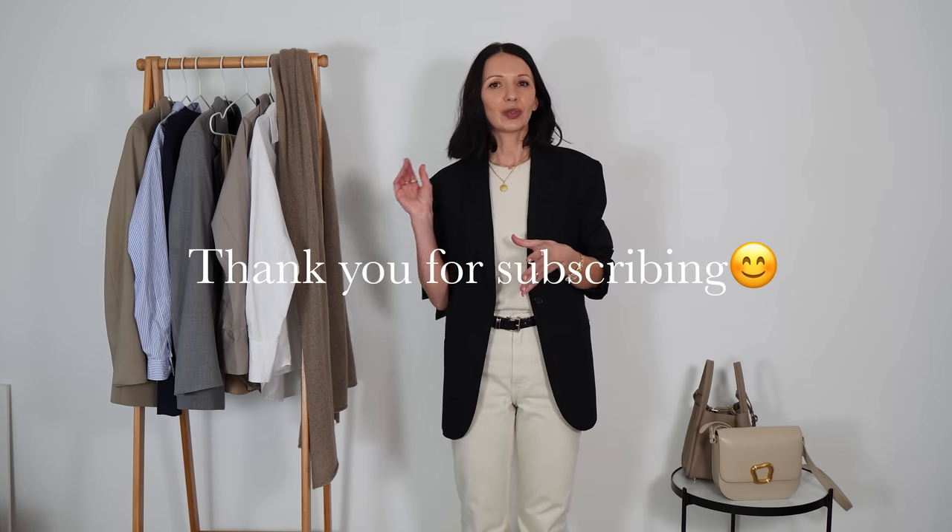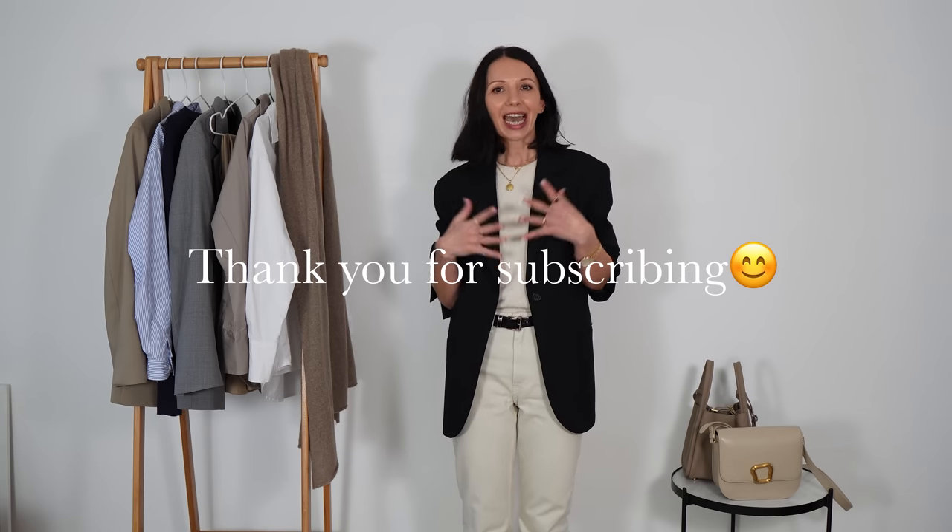Welcome to my channel. My name is Mariola and in today's video I want to talk about color combinations for autumn/winter. Before I start I just wanted to ask you to subscribe to my channel because it helps me a lot and hopefully you won't miss my next video.